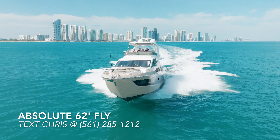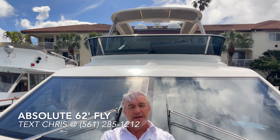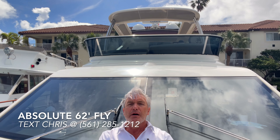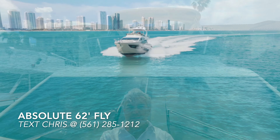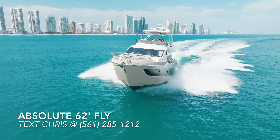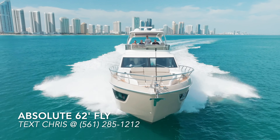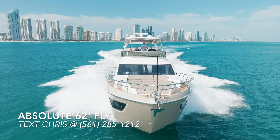The Absolute 62 Fly is a gem — a sport yacht that is also a yacht. Absolute exclusively uses the Volvo IPS pod drive system throughout their entire history. That means owner-operators are empowered to run a boat like this 62 Fly completely independently with the joystick system, making it very easy to maneuver and captain on your own.